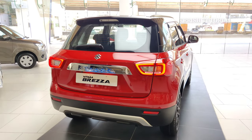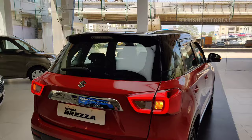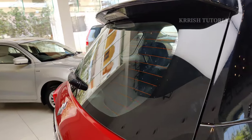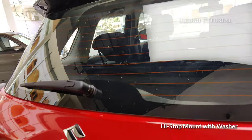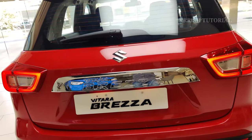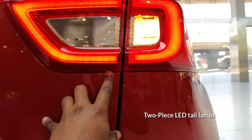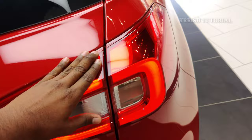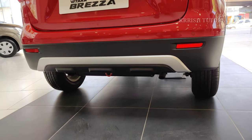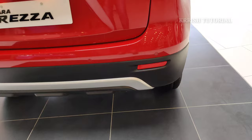The rear profile shows two-piece LED tail lamps changed in the facelift version, with a piano black finish, high-stop mount lamp, wiper, washer, rear defogger, Suzuki badging, and Brezza chrome sticker. The tail lamp section features a two-piece LED unit with reflectors. A silver skid plate and four reverse parking sensors are present at the rear corners.